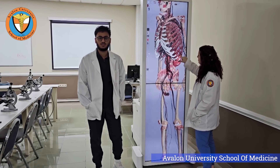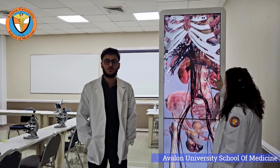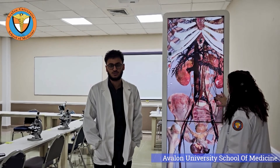Along with the Anatomized table, here at Avalon we have a traditional anatomy lab where you can get hands-on experience with actual cadavers — the traditional way of learning human anatomy. It bridges the gap between theory and practice in a way that's truly innovative.